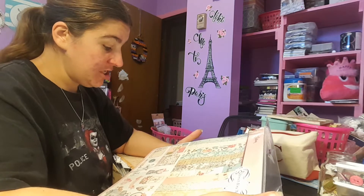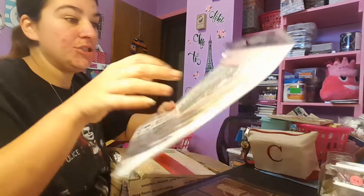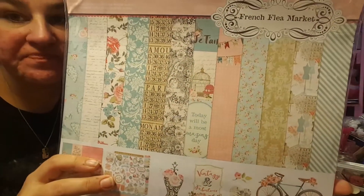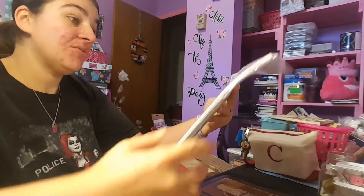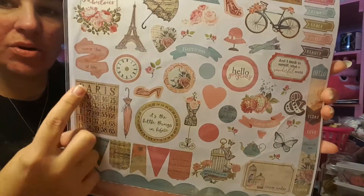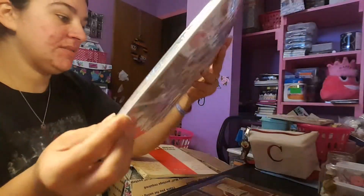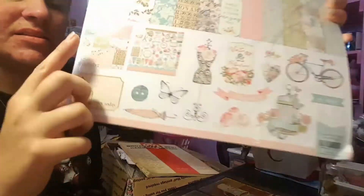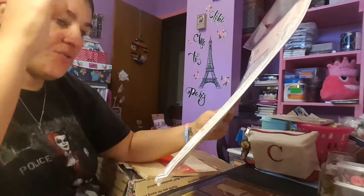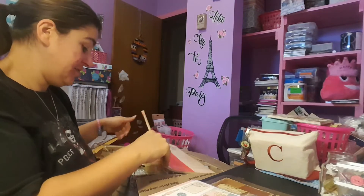Oh my god, you guys, it is gorgeous — look at this paper! I love it and it comes with the stickers on the back too. I love that bingo card. It's got some awesome cut-aparts in here too. This is stunning, Miss Andrea. I am so honored to have this, thank you.